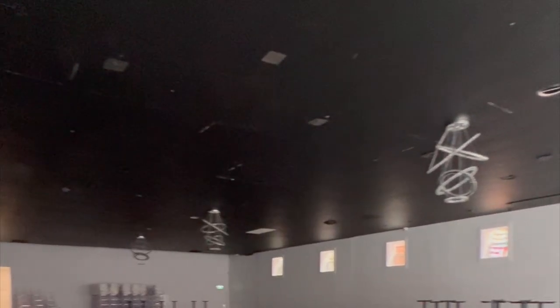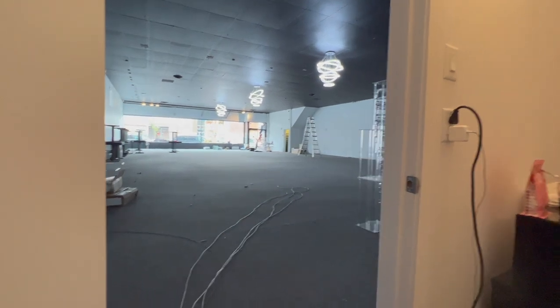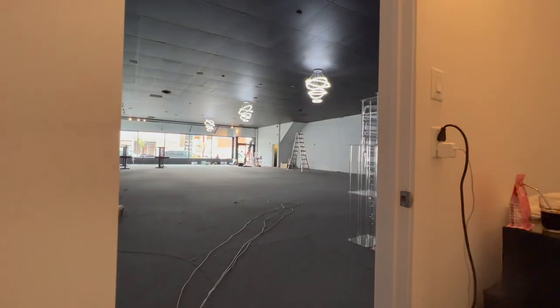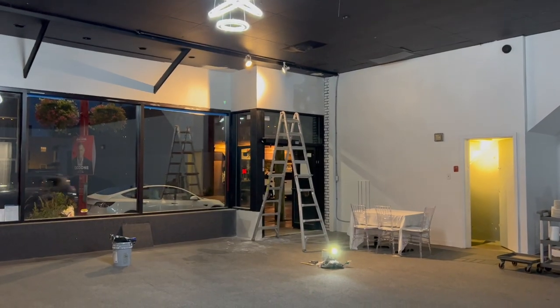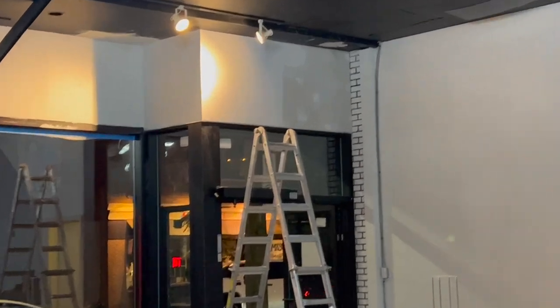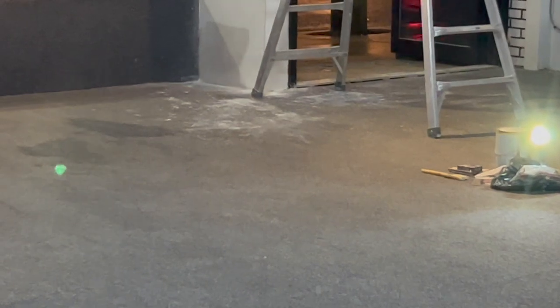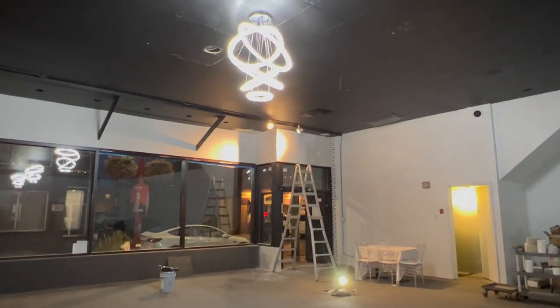A lot happened in the past few days. We got the chandeliers installed, we got new windows in the back, and today we're getting cameras and the security system installed. We also have a little bit of paint job left to do, but unfortunately my painter got to the absolute final part and dropped it all over the carpet. It sucks but it is what it is.